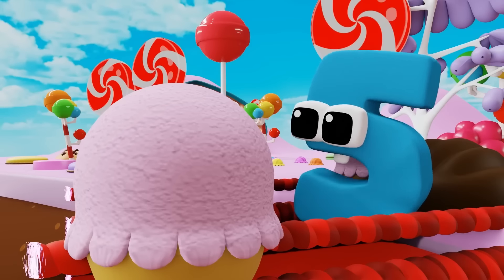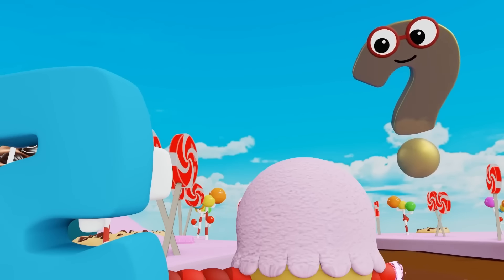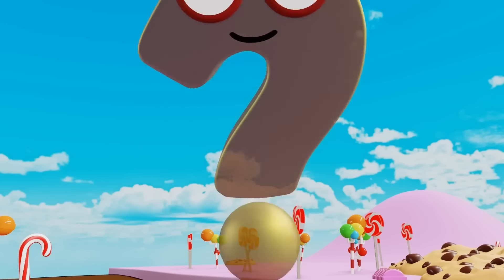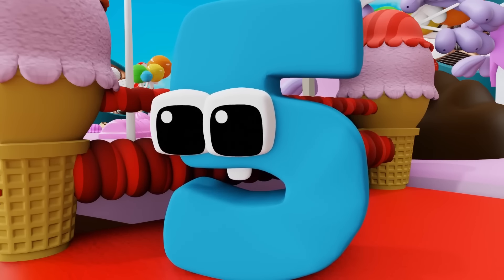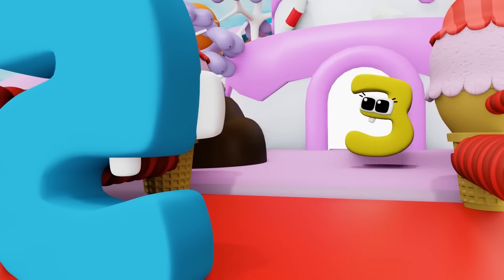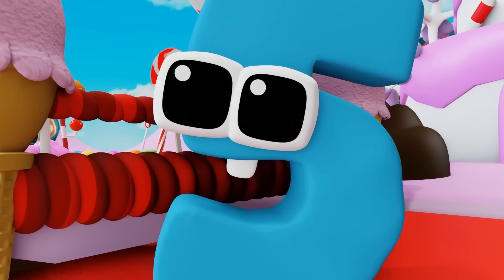Huh? What happened? It's gone. That's because the cream you put on was the wrong color. Think about what color comes after red in the rainbow. What color comes after red? I know, it's orange! Orange comes after red. Let's get the orange ice cream.